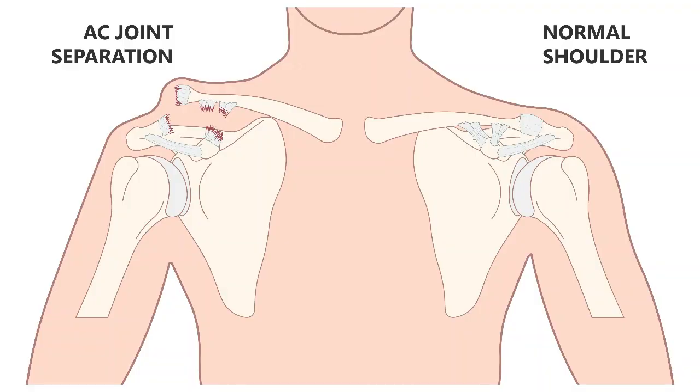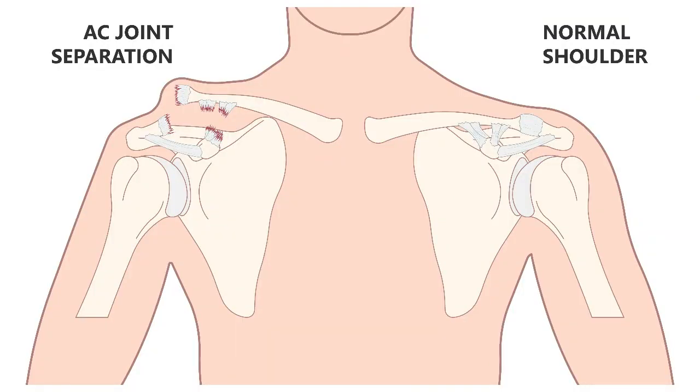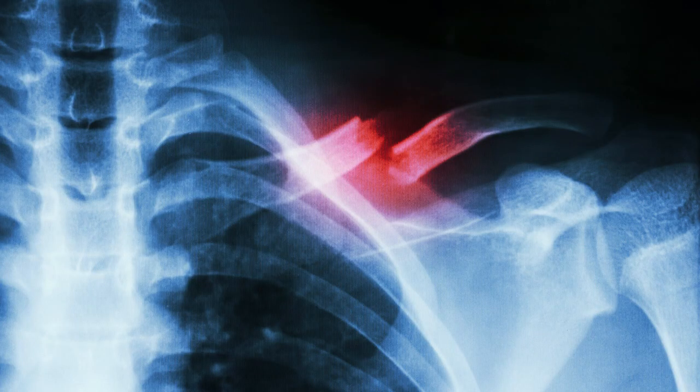In other cases, the impact may result in an acromioclavicular luxation or displacement — a different kind of lesion that we will see in detail in a future Orthostrade video, in which a soft tissue tear and ligament lesion causes loss of correct congruence at the acromioclavicular joint. The treatment is quite different from that for clavicular fractures, so we will discuss it on another occasion.